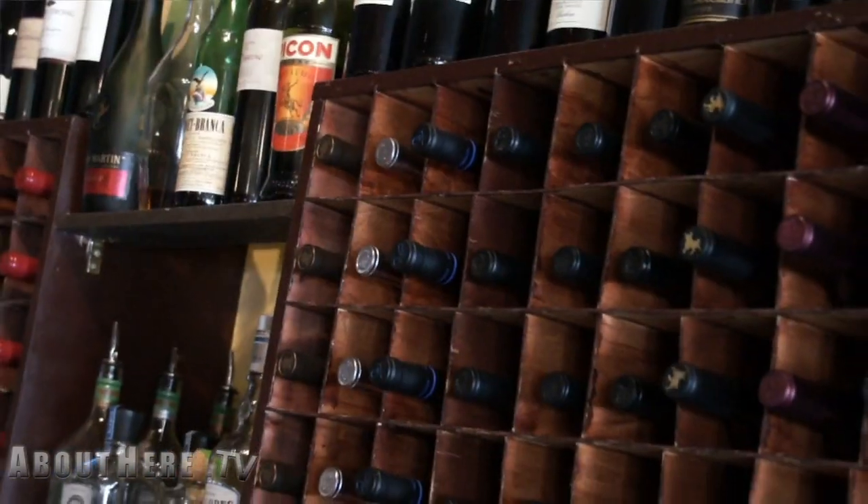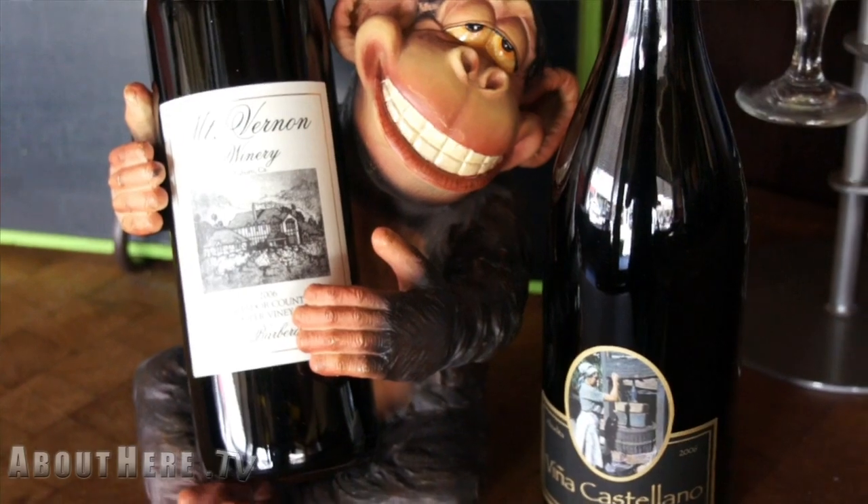We do have a full bar. I have 35 wines by the glass, many of them local favorites featured here in the Sierra Foothills.